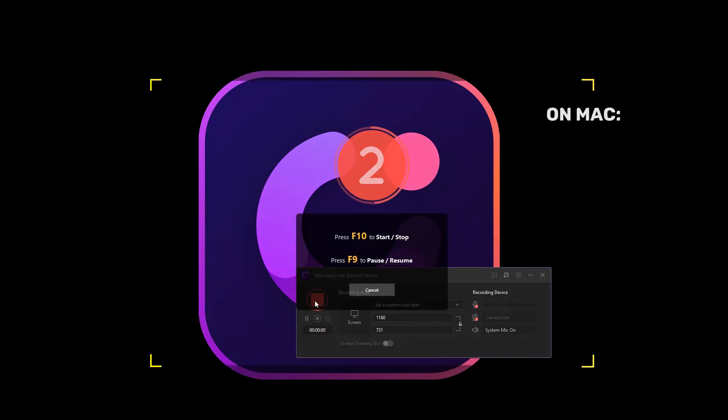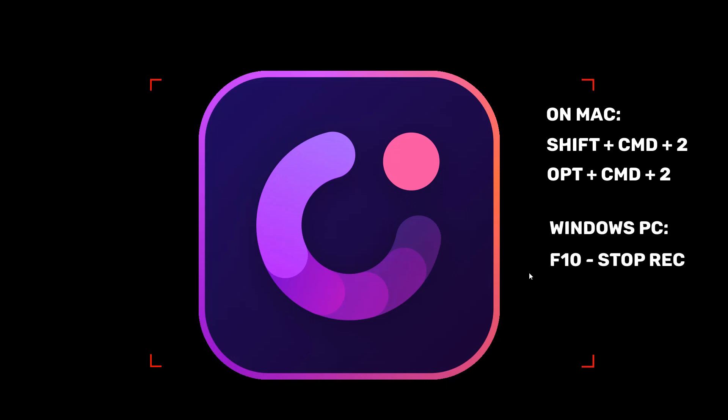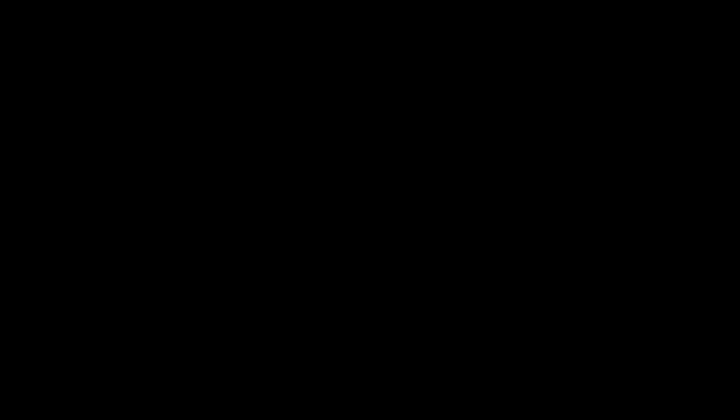During recording, on a Mac, you can click Shift-Command-2 to stop recording, or Option-Command-2 to pause or resume. On a Windows PC, click F10 to stop recording, or F1 to pause or resume. After the recording is finished, the screen and audio will show directly in the Demo Creator video editor. You can edit it as you like or export it to share it. Super easy to use.